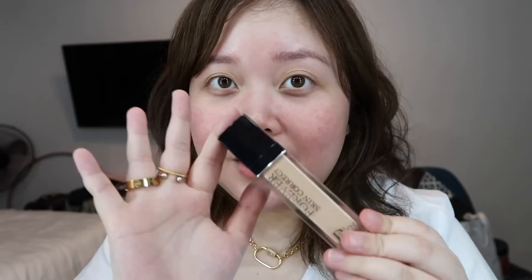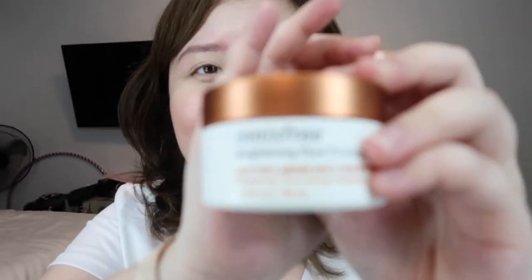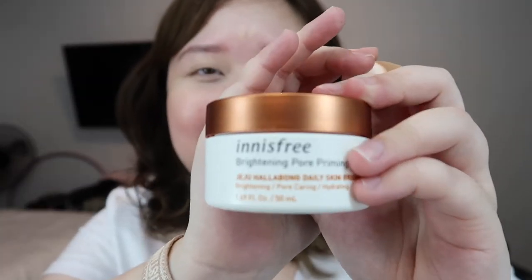I'm first gonna use this Dior concealer. Again, I'm not a makeup expert, so please do not judge me. Oh, sorry — I forgot to mention: before I put concealer, I prime my skin first. I usually use this — I had already applied it before I started the video. I usually use this; it's called the Brightening Pore Priming from Innisfree.